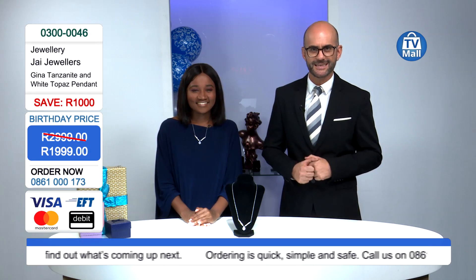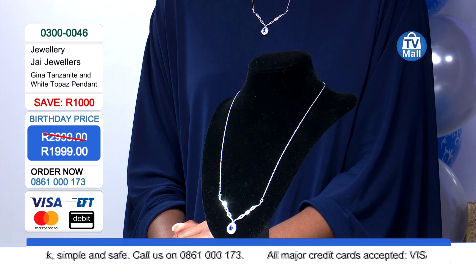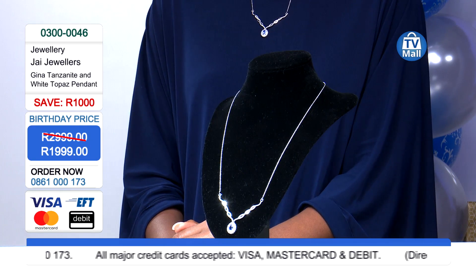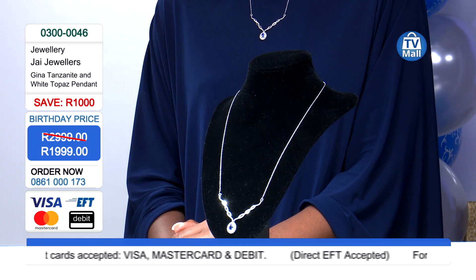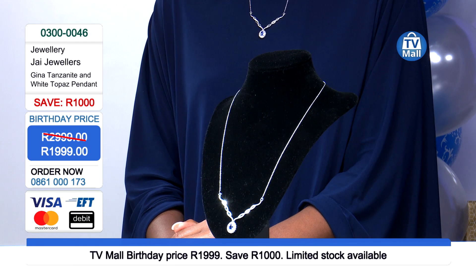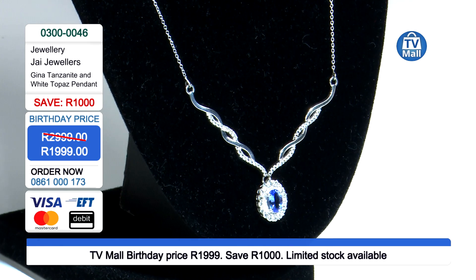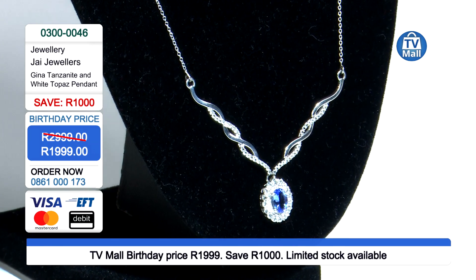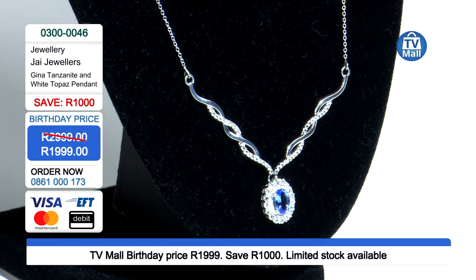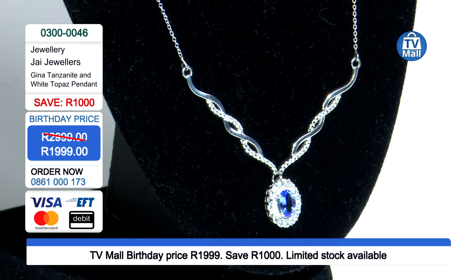A thousand rand off the two-nine-nine-nine — your saving is now 1,999 rand. Ordering is as easy as picking up the phone: call 0861 000 173. We have call center agents waiting in Johannesburg to take your order, delivered direct to your door. Take advantage now because stocks are limited and this special is only valid for our birthday period.